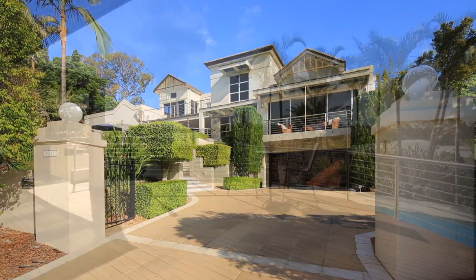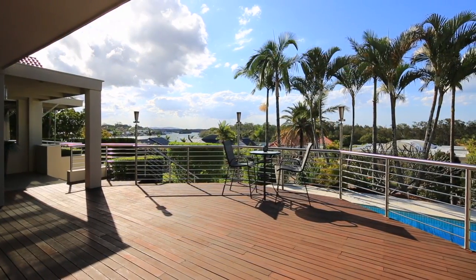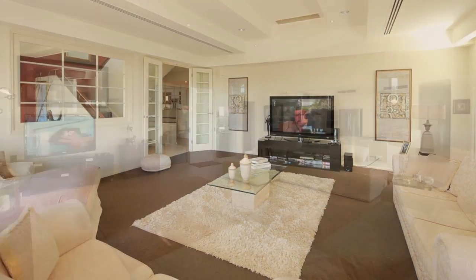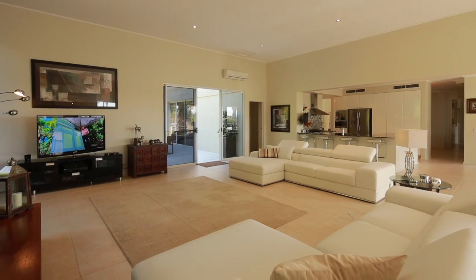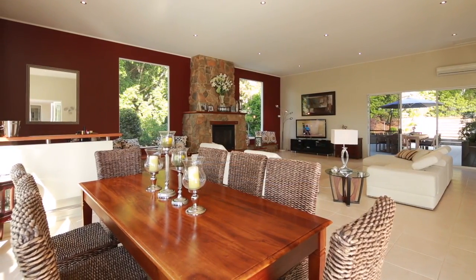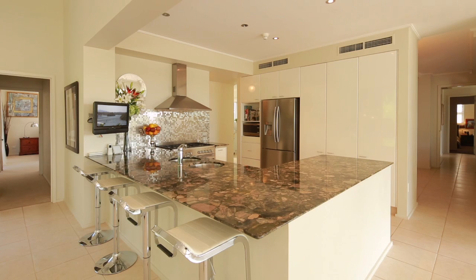Take in the breathtaking Main River views as the sun sets from your luxurious hilltop home. This perfect entertainer combines a mix of warmth and rich tones, a raw stone fireplace with wet bar and the finest fixtures and fittings throughout.